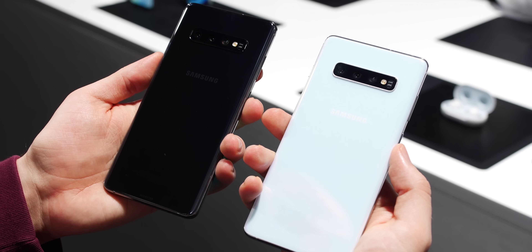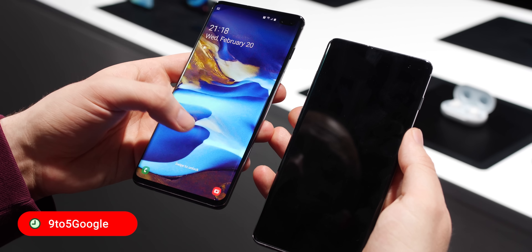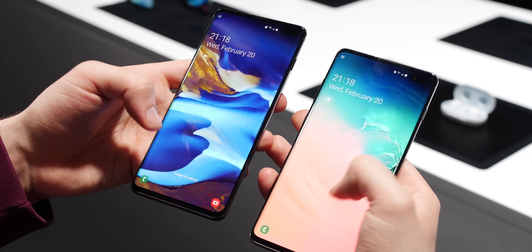So here they are — after a solid couple of months of leaks, tidbits and more, the Samsung Galaxy S10 and S10 Plus are finally with us. Let's give you our first impressions.